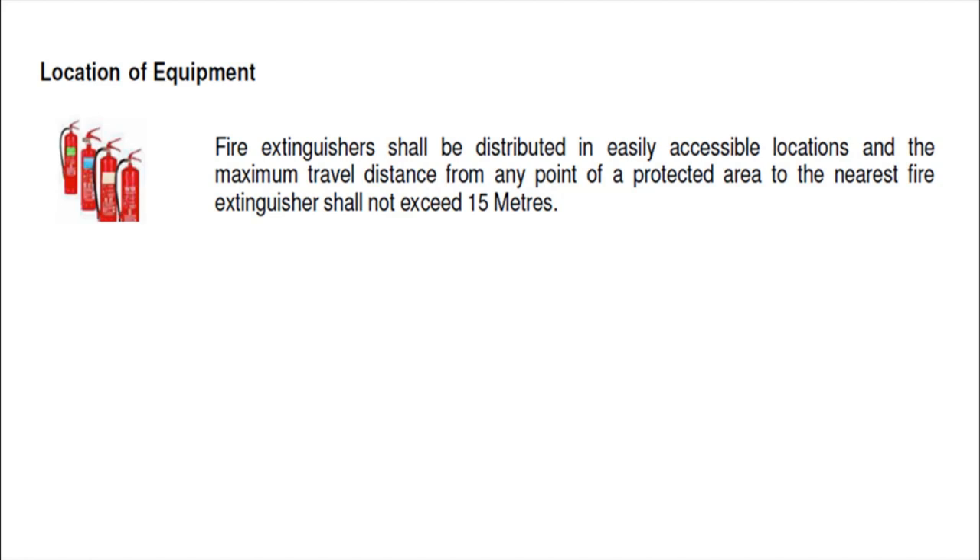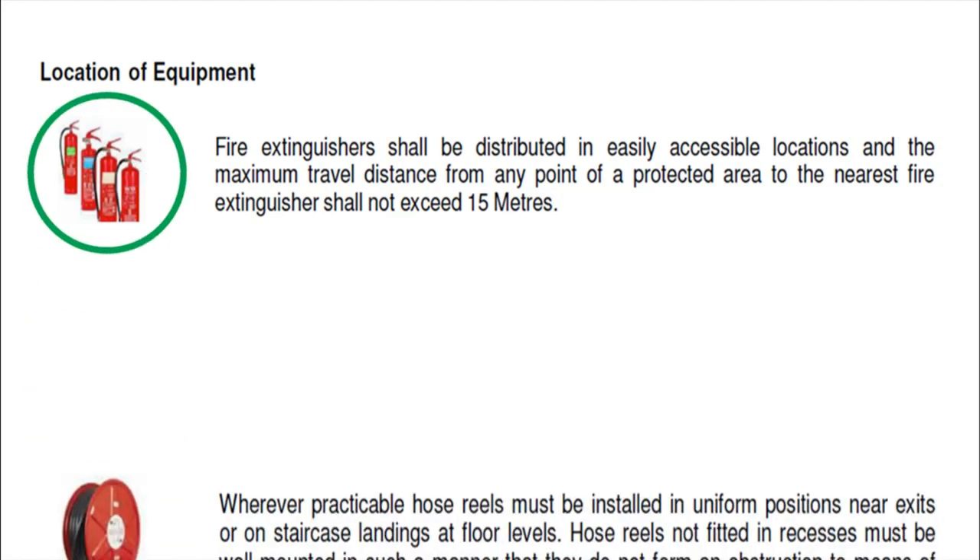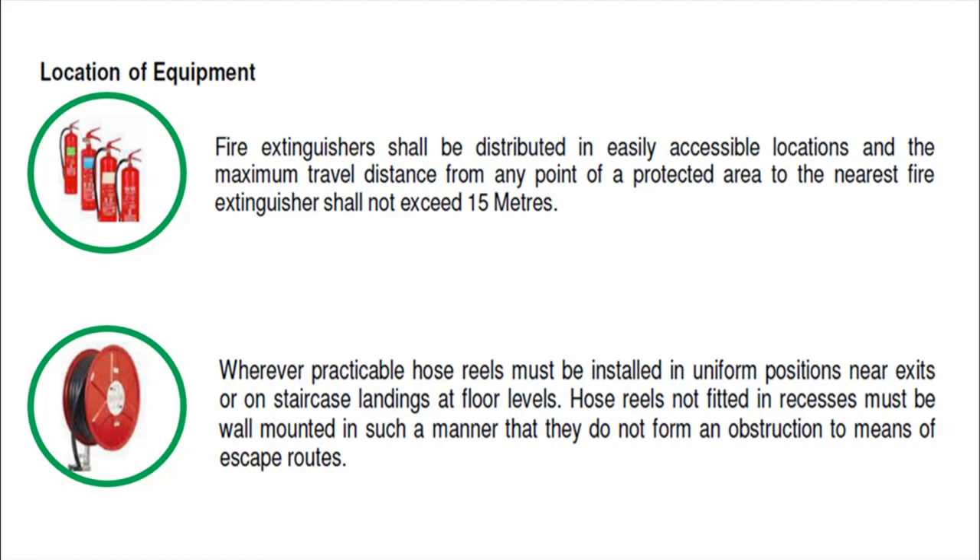Wherever practicable, hose reels must be installed in uniform positions near exits or on staircase landings at floor levels. Hose reels not fitted in recesses must be wall-mounted so that they do not obstruct means of escape routes. As you can see in the picture, even during construction we need to provide fire hose reels — this is a minimum acceptable standard.